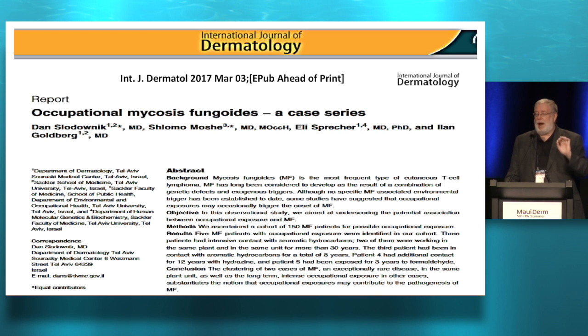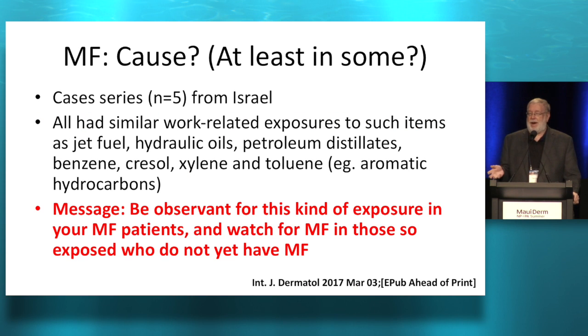This is a fascinating small observation from Israel. They looked at patients who had mycosis fungoides. In Israel, military service is compulsory — male, female, everybody serves. They found people who had MF and went back with their military history. All five out of five were being exposed to aromatic hydrocarbons like jet fuel and hydraulic oils — they all worked in the Air Force. I don't know if this is true, but it's an interesting observation. Your next CTCL/MF patient — ask if they served in the military or were occupationally exposed to benzene, cresol, xylene, toluene, and similar hydrocarbon products. Maybe that's a major risk factor.